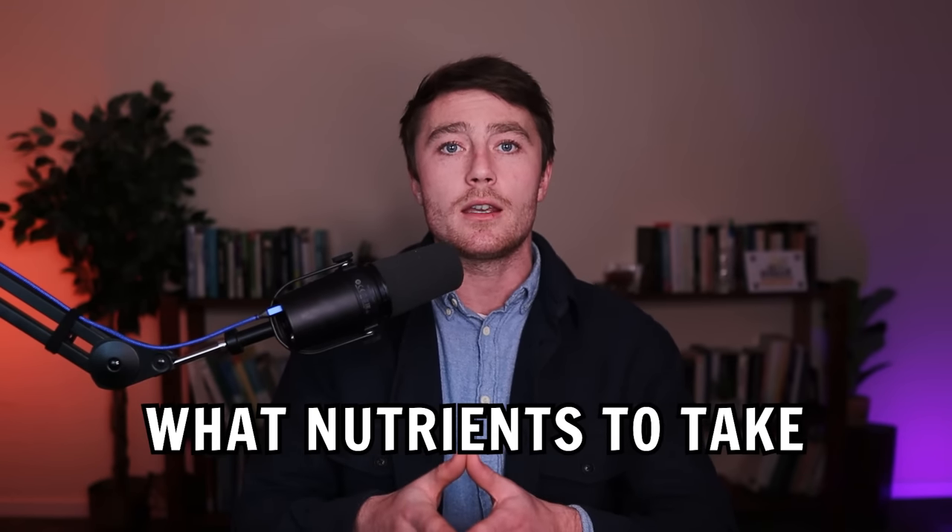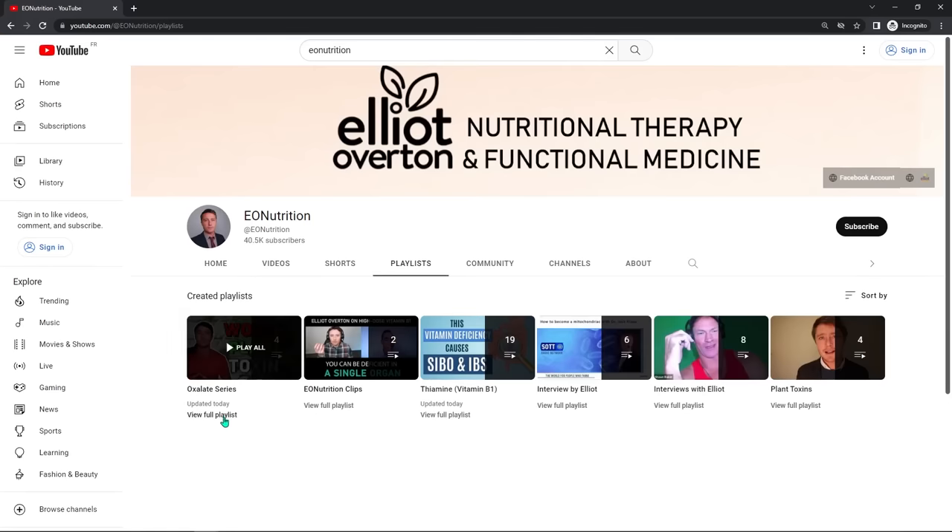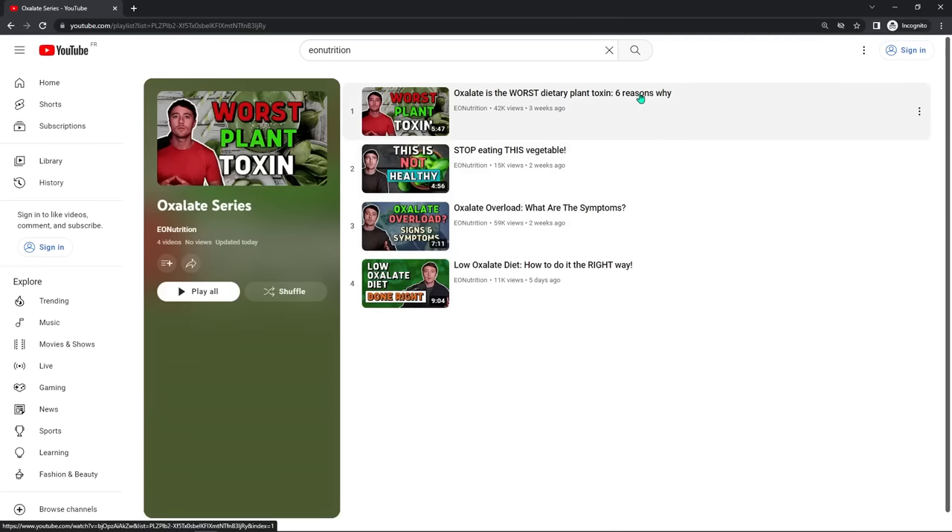This is Elliot from EO Nutrition and in today's video, you're going to learn how to manage oxalate dumping, what nutrients you need to take, and towards the end of the video, how to take them. But first of all, you need to know why these nutrients are necessary. Those of you who've watched my other videos in this series have a good idea of what this is and want to know how to deal with these pesky symptoms.